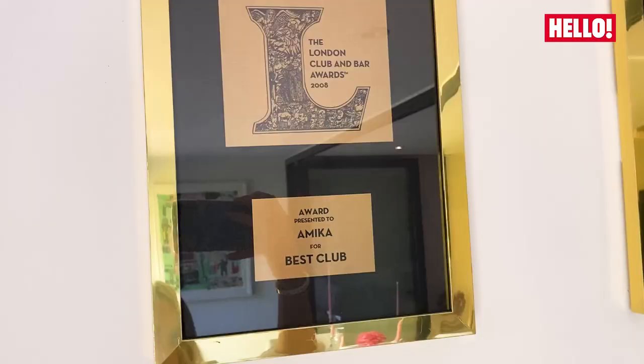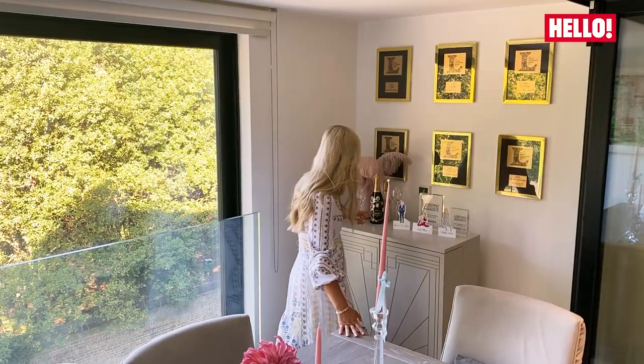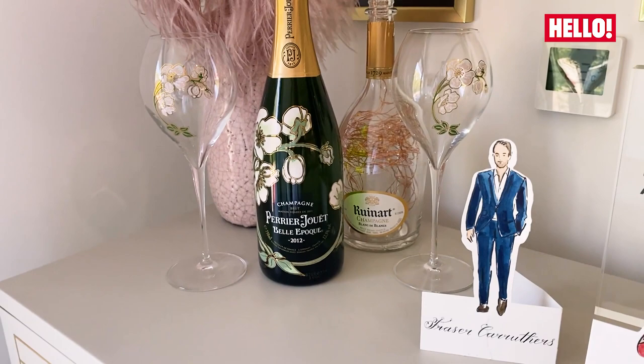This is one of my favorite pieces of furniture in the house and I actually found it at Marks & Spencer's. Fraser, my partner, owns nightclubs and restaurants for a living so this is sort of our awards wall as well for him.